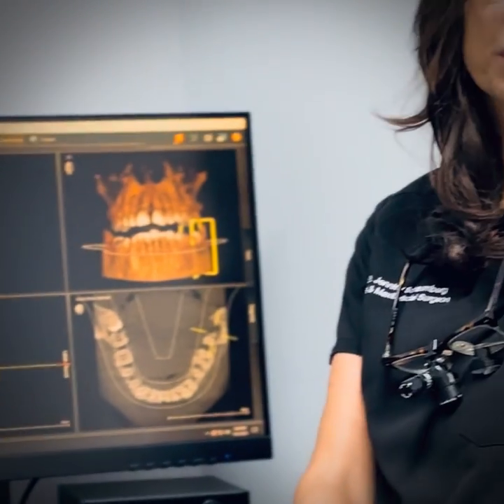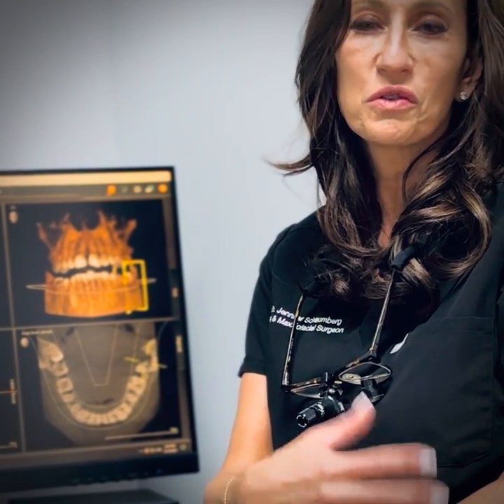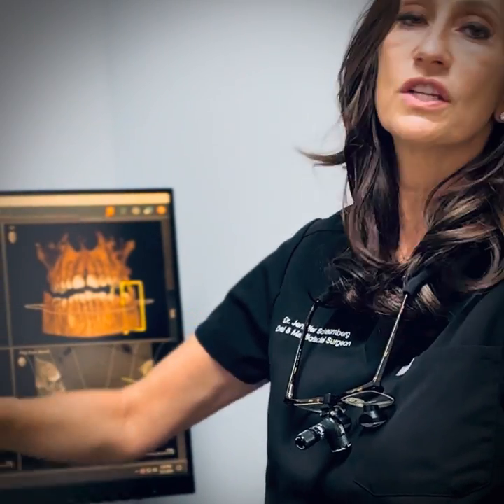Both of these are dangerous situations that could have been completely prevented. So when you hear those of us who look at your mouth — whether it be the general dentist or the surgeon — talk about these teeth and you say to yourself 'well it's not bothering me,' understand that this is what we're trying to prevent. Have a great day guys.